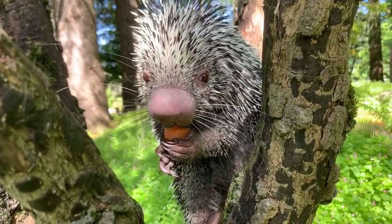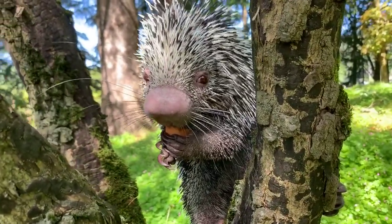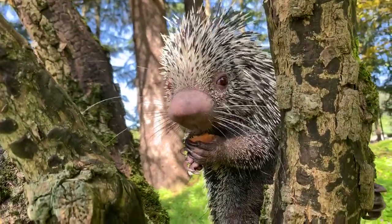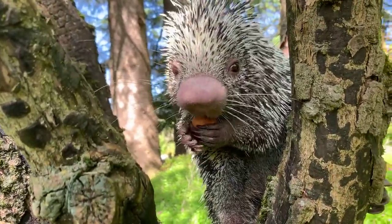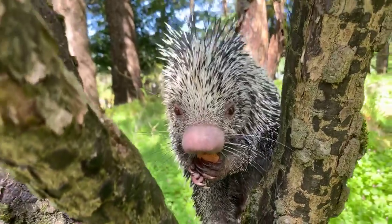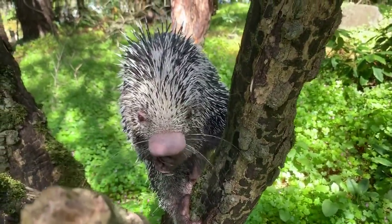Caden is asking how long this species lives. Out in their native range, getting into the early twenties is pretty old for them. In human care, they tend to live longer — the longest I've heard is 27. Bebeto is only almost 8; he'll turn 8 in August.